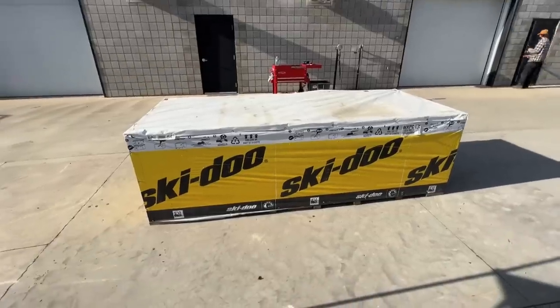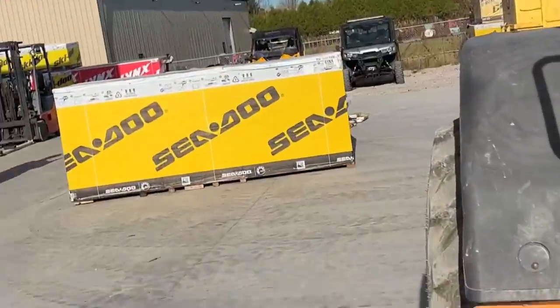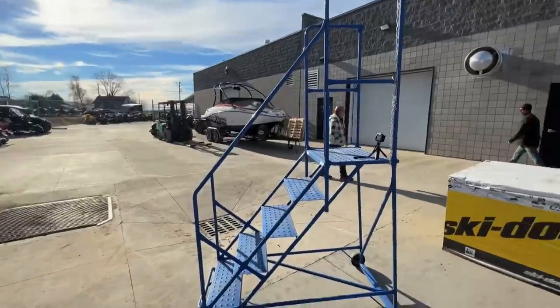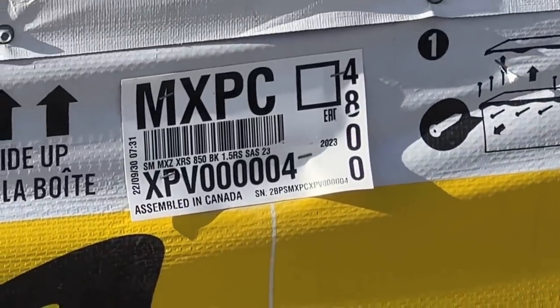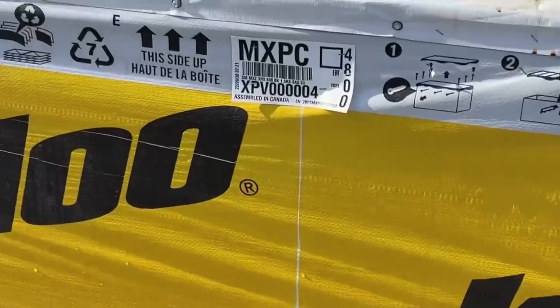Can't wait to see what this thing looks like. We did an unboxing with my 2022 Maverick XRS and it did really well, so we said let's do some other stuff. Let's do some Ski-Doos. Let's get a 2023 Maverick unboxing. Let's do it all. This is number four — still real freshy fresh. Let's open her up. What's it gonna look like?